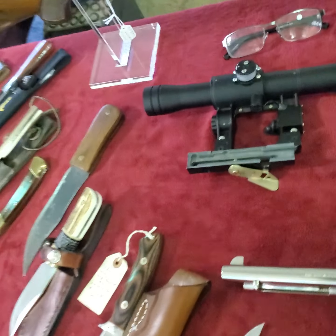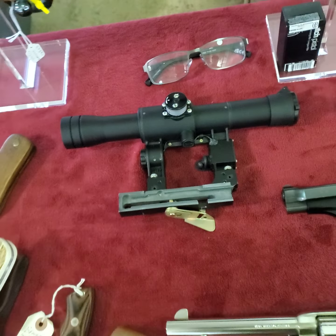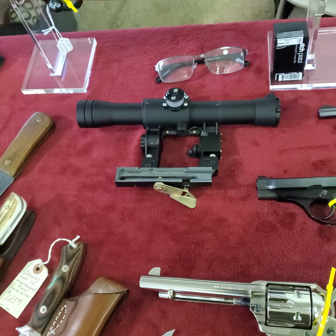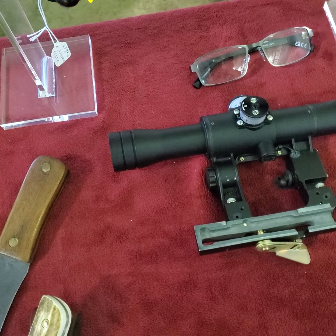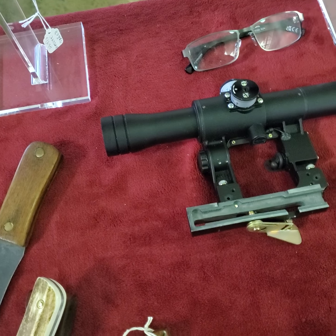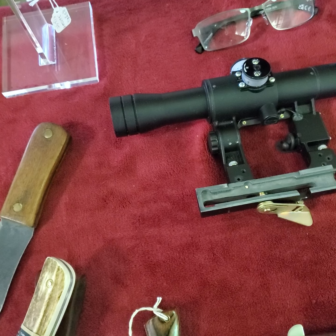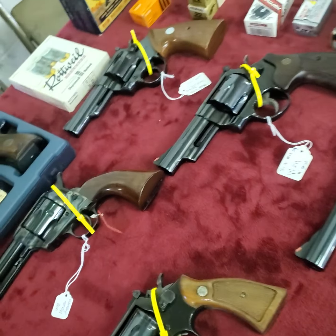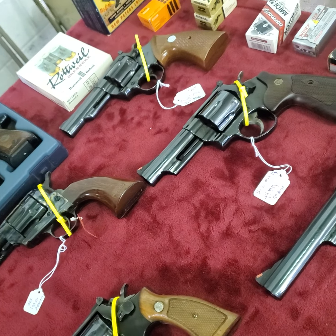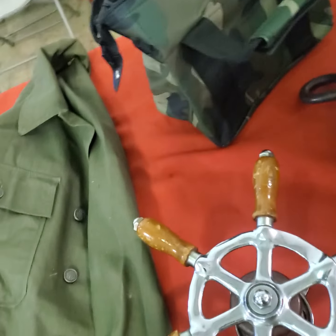What is that off of? What's the scope off of, sir? An AK-47, with that side mount on it. What do you have on that? $350? That's what everybody needs.